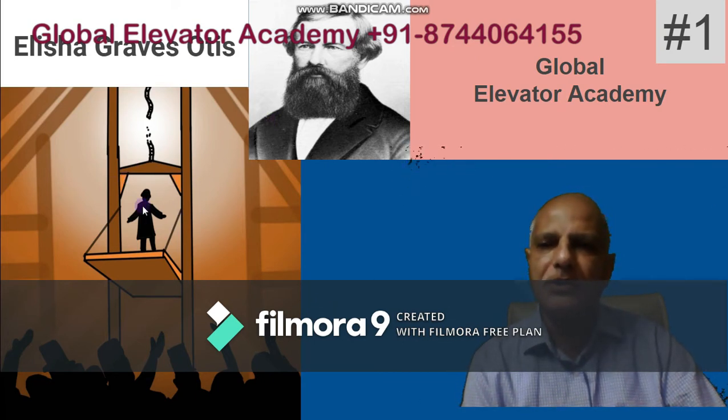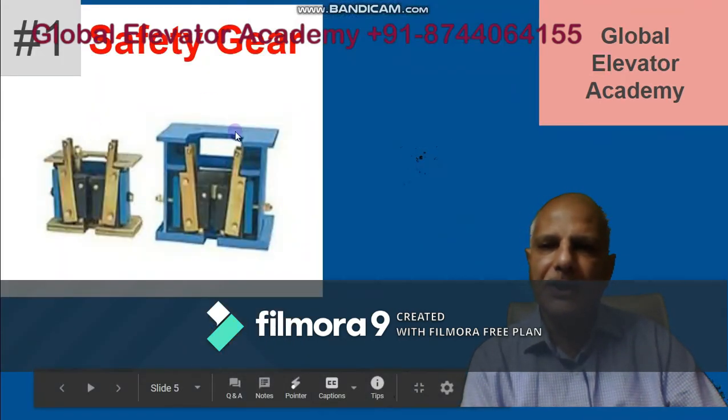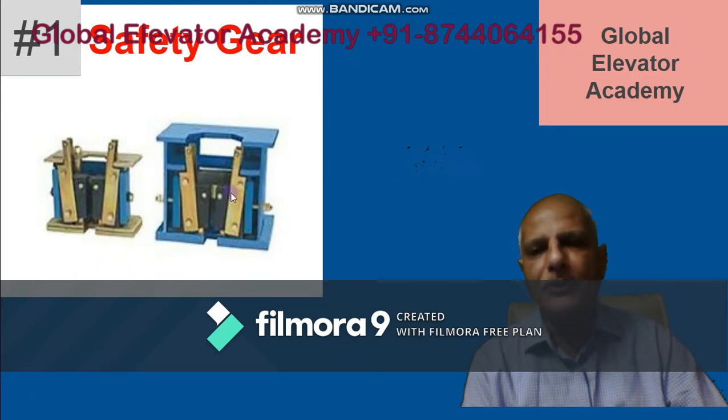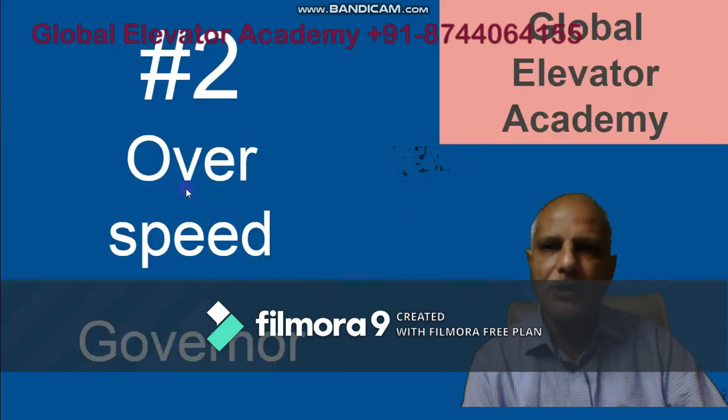Since 1852, his principle of working for this safety device is still very much part of the elevator industry. The safety gear is placed below the cabin and there are two jaws which grip the guide rails to hold the car in position in case of a free fall.